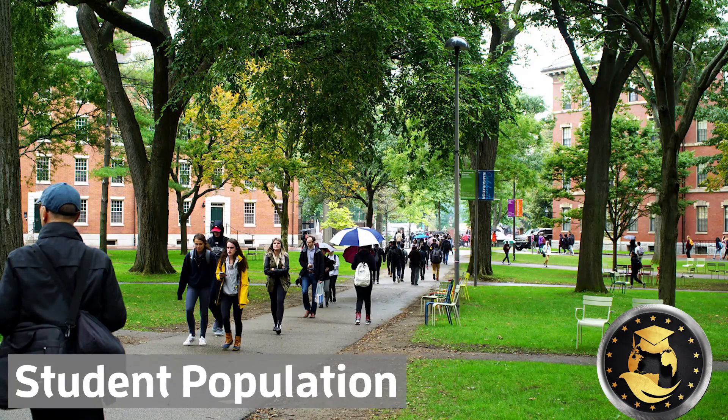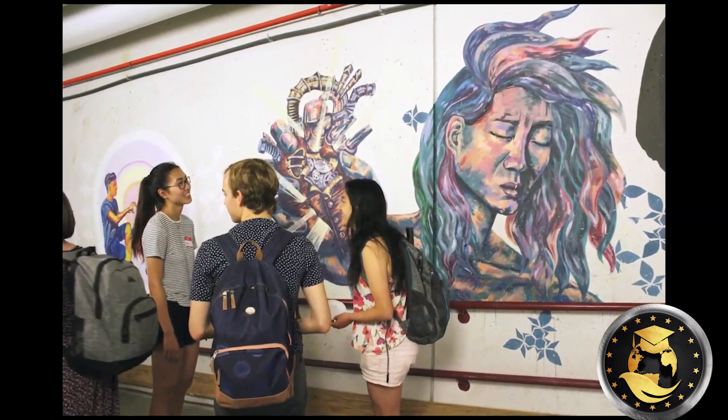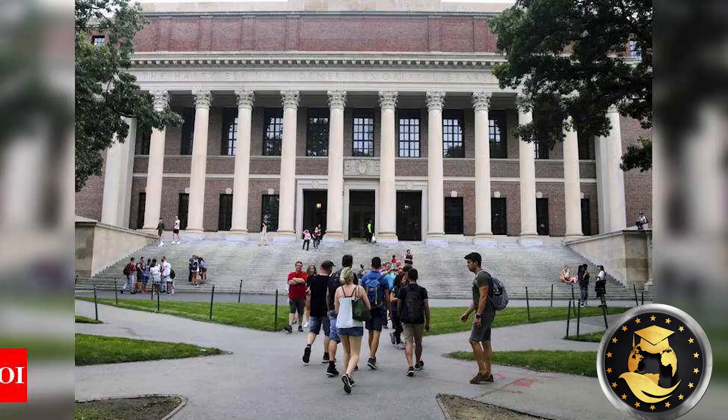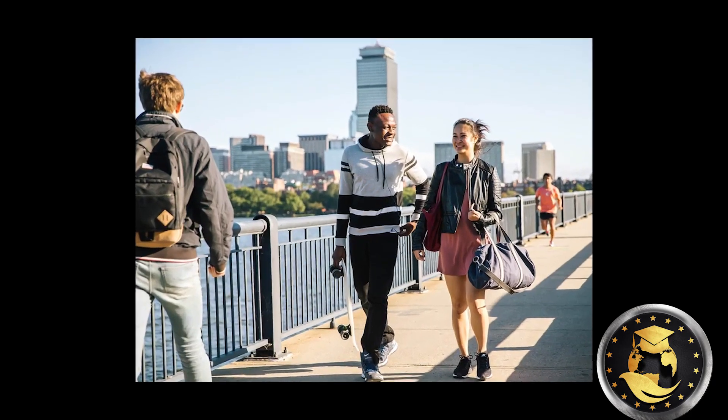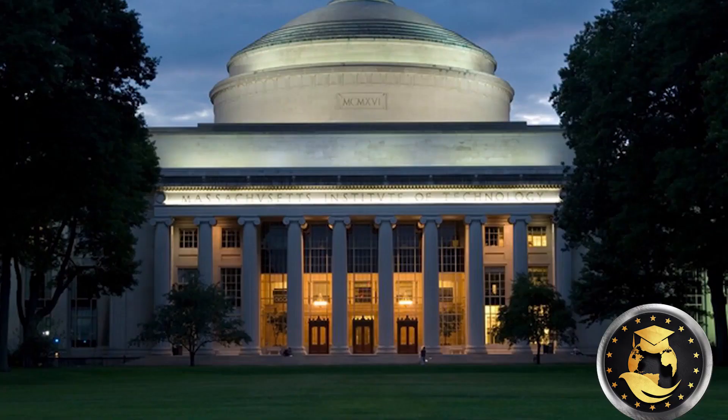2. Student Population. If you would love to study in a large student community, Massachusetts Institute of Technology is the best choice between the two. With a student population of over 11,000 students, it wins the debate on which has a larger student population.